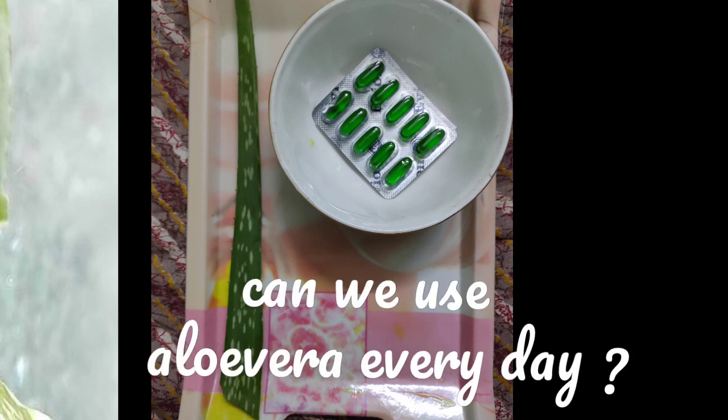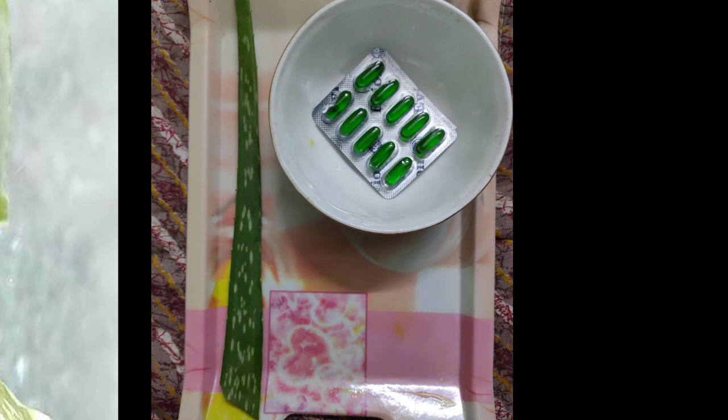We have a big question: can we use aloe vera every day? Yes, definitely! We can use aloe vera every single day. Aloe vera gel is made up of 80% water, coupled with a lot of vitamins and minerals, so it can be used every day.